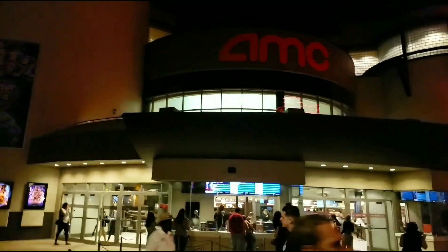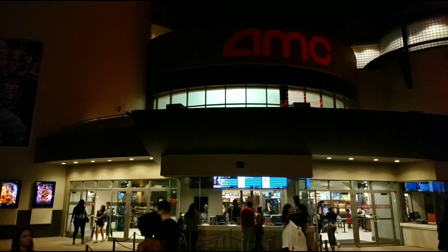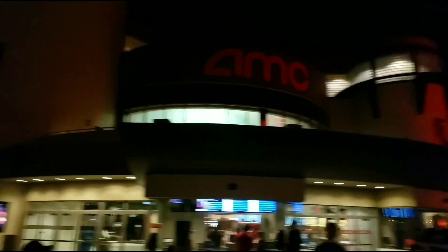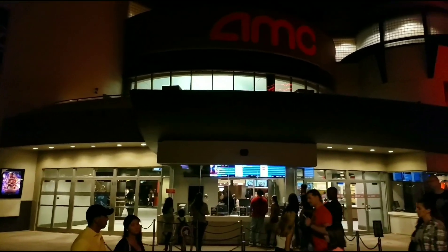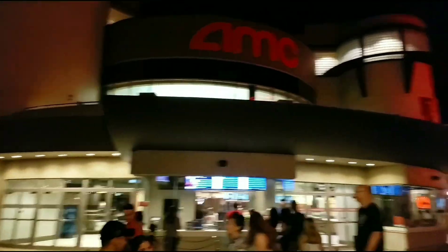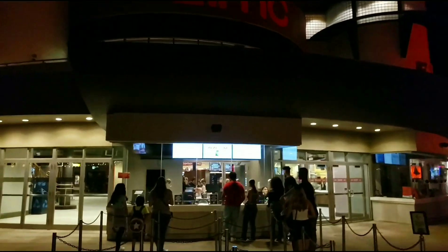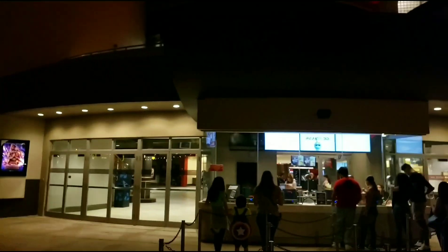But today what we're talking about is the AMC 24 Dine-In Disney Springs. Now this was originally just an AMC 24, and they added an extension and made it a dine-in. This is the regular side to the theater, and we're going to explore both entrances. It's pretty massive here — this theater is like four stories tall inside.